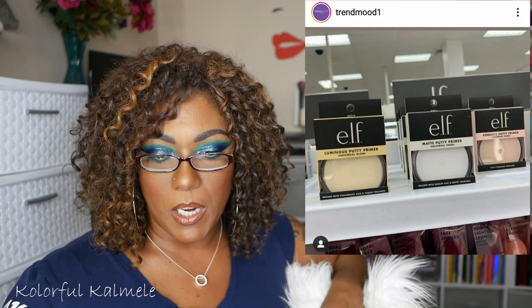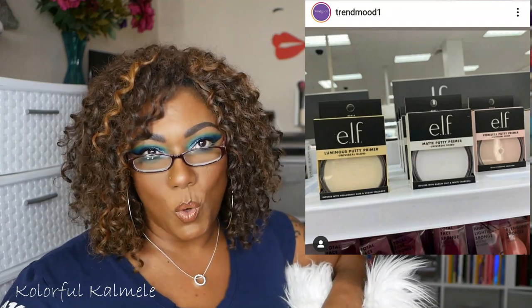Elf has something new — it's spotted at Target stores right now. They've extended the Putty Primer line with a Matte Putty Primer in Universal Sheer for $8 and a Luminous Putty Primer in Universal Glow for $8. I will try the matte one. I was never one who felt like the Elf Putty Primer was an exact dupe for the Tatcha — it might be close, but it's not the same. But I would definitely try the matte one. Elf prices, you can't beat it — $8 for a primer, why not?